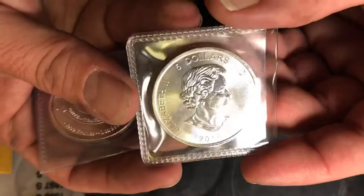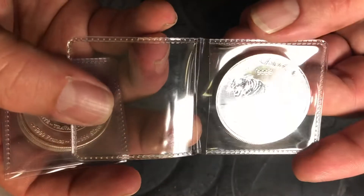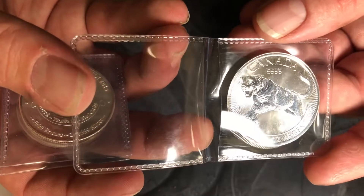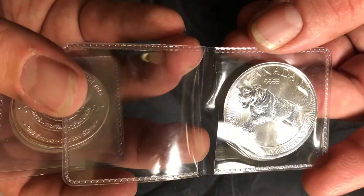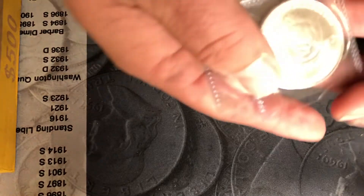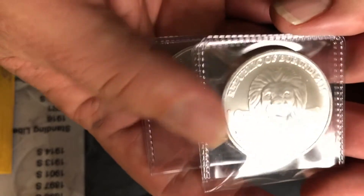We have just a few foreign pieces — a couple of Canadians. We have the four-nines fine Canadian Cougar, one ounce. We have a 2015...